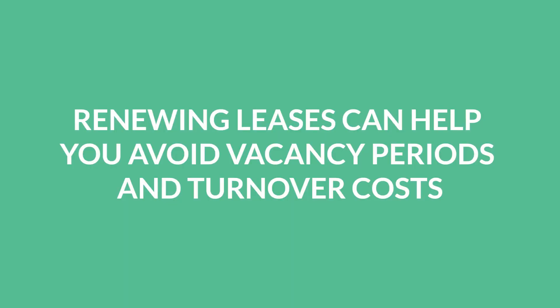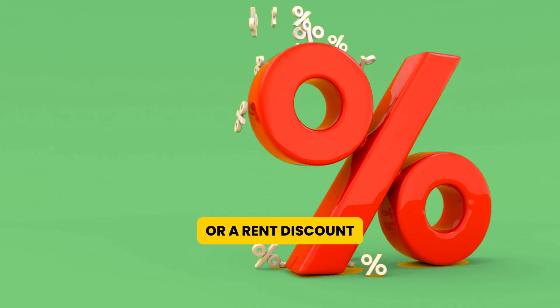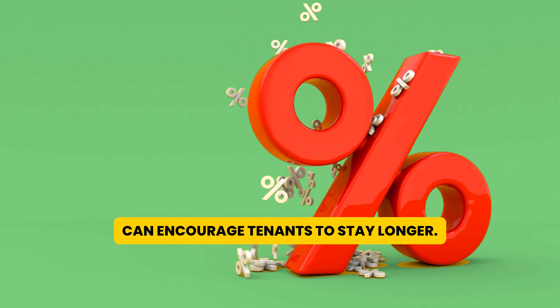Seventh, renewing leases can help you avoid vacancy periods and turnover costs, such as cleaning and repairs. Offering lease renewal incentives, such as a reduced security deposit or a rent discount, can encourage tenants to stay longer.